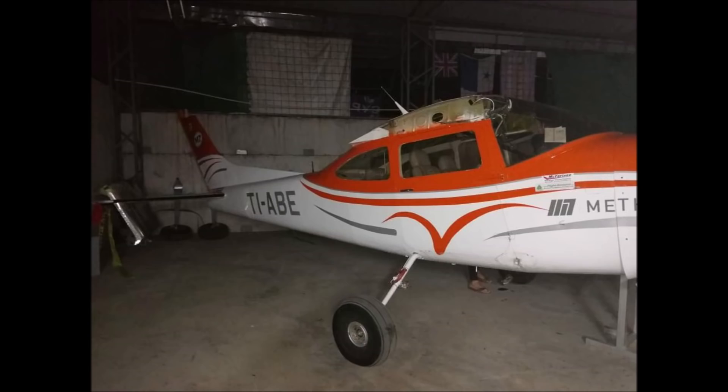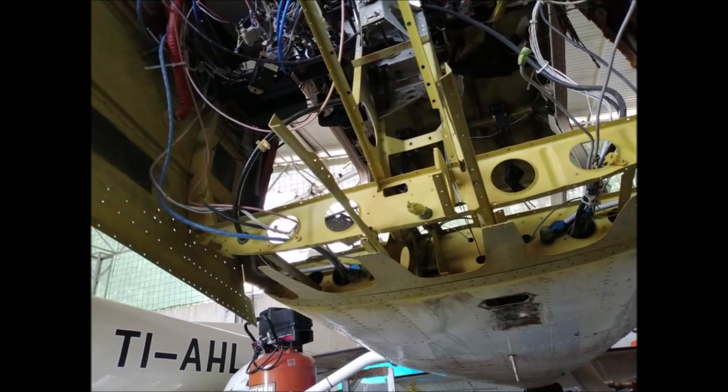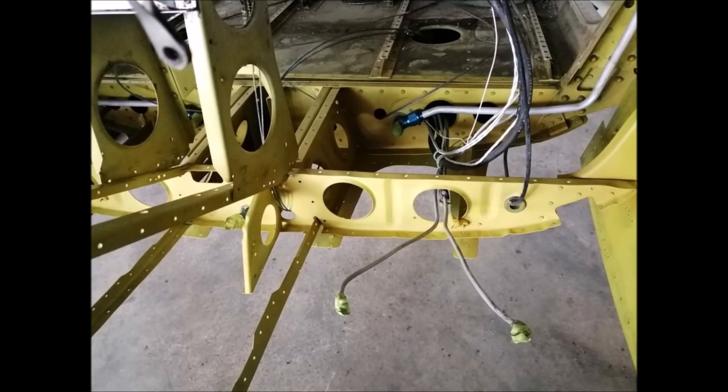Because insurance prices are so high in Costa Rica — one thousand dollars per month — nobody insures the hull; we only insure for third party. So this is going to cost a lot of money, but it's totally worth it to repair this airplane and have it in the air again. I hope to have it back by August. The mechanics are really good and I think this airplane is going to be even better than before, with reinforcements and proper care.